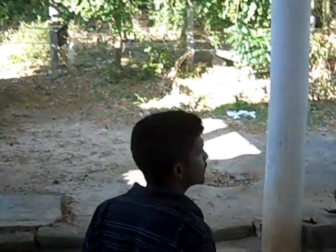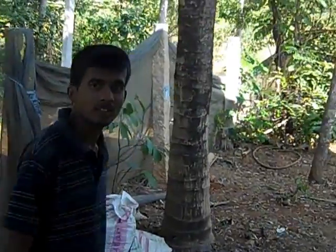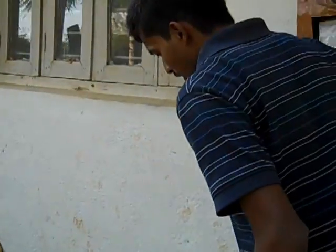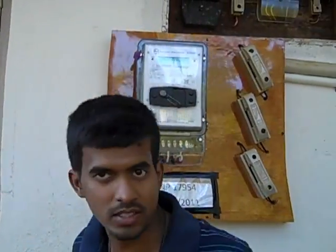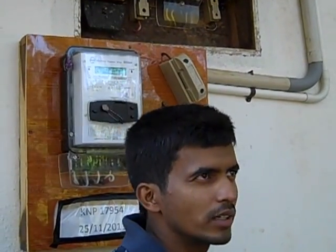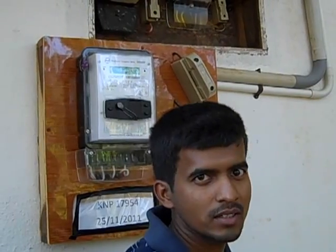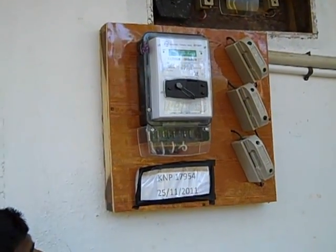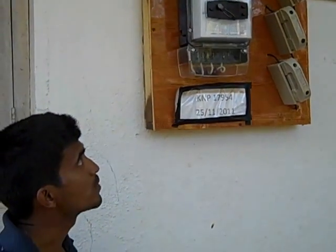In terms of the electrical connection, this industry comes under the LTB5 classification, which is classified as a cottage industry. Under LTB5, there is a concession on electricity billing — per unit it ranges from 3 rupees 30 paise up to a maximum of 5 rupees. This setup here has a 5-kilowatt connection under LTB5.